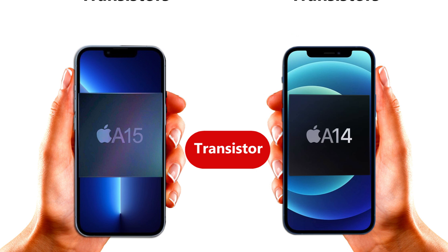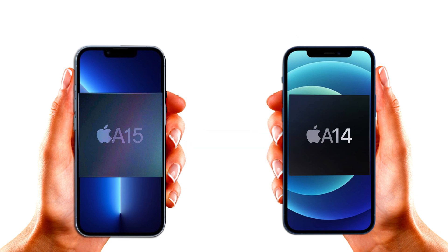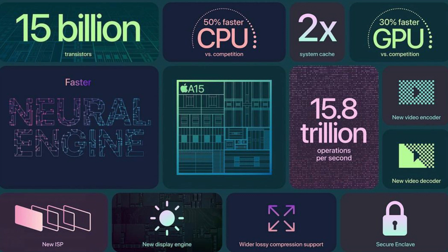The overall bottom line is this: the Apple A15 Bionic chipset is better than the A14 Bionic chipset, and it is a good reason to upgrade to the iPhone 13 Pro or iPhone 13 Pro Max.